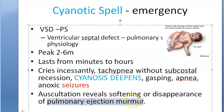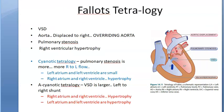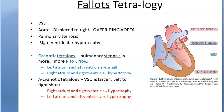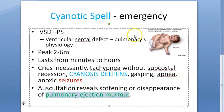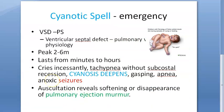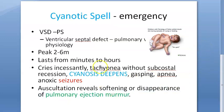When you auscultate, you will see softening or disappearance of the pulmonary ejection murmur. This happens because there is stenosis — the blood is not going through the pulmonary valve but is going directly right to left. The pulmonary ejection murmur softens or disappears because pulmonary ejection only occurs during ventricular systole, and now that flow is reduced or absent.